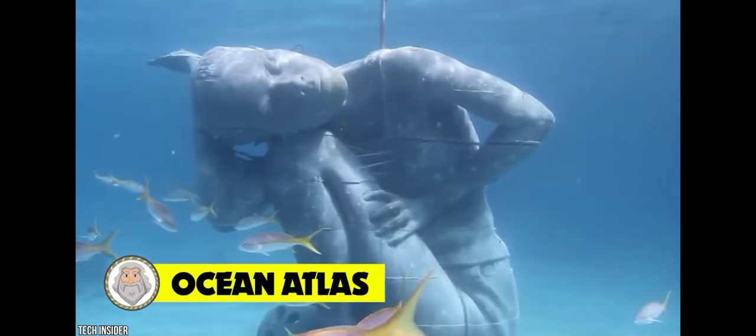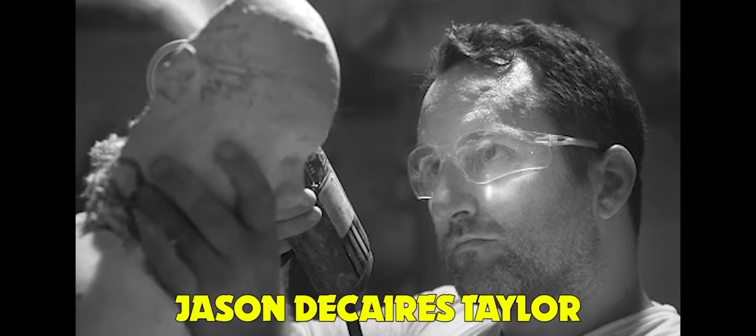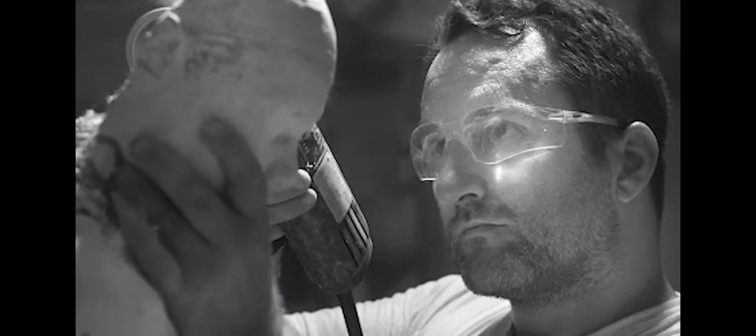Number 12: Ocean Atlas. Artist, photographer, naturalist, and diver Jason deCaires Taylor introduced his record-breaking public sculpture to the crystal Bahamian waters in 2014.